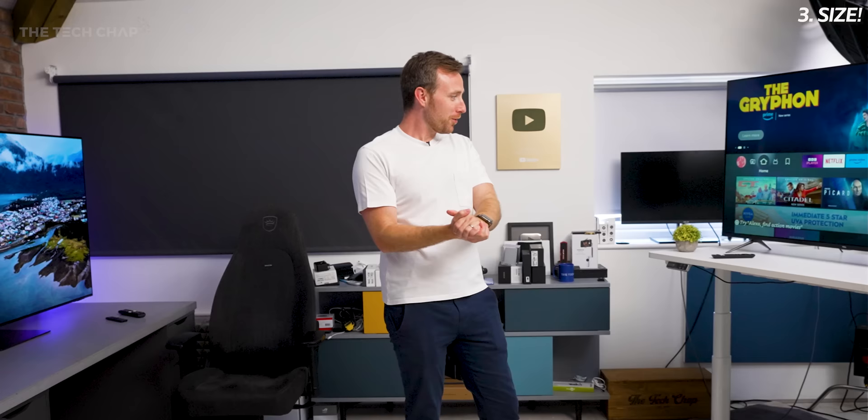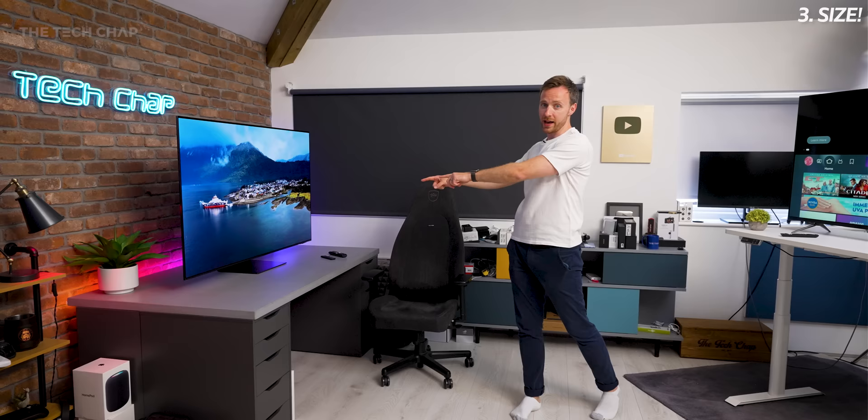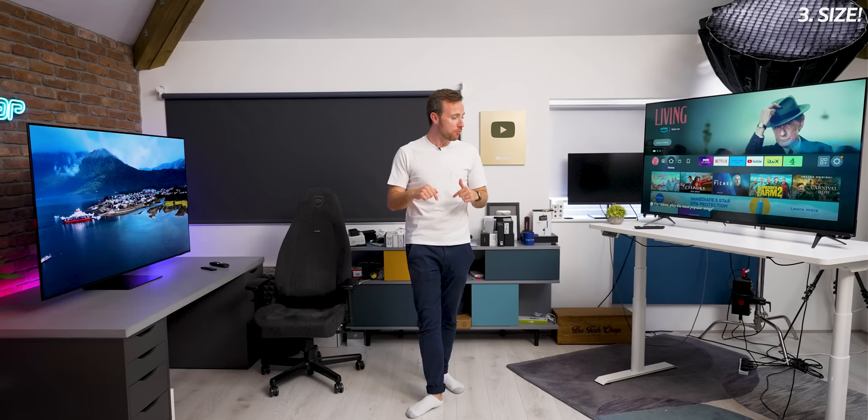Tip number three: we have to talk about size. The sensible thing to think about is how big is your room, will it fit, is it going to look ridiculous, and of course budget — the bigger you go the more expensive it is. In my book though, the bigger the better if you can get away with it. For example, the jump from 55 inches to 65 inches doesn't sound like a lot, but in real terms of screen area it's 40% bigger, and for me right now the sweet spot is 65 inches.